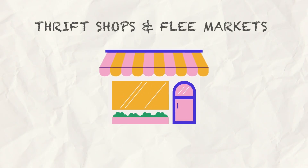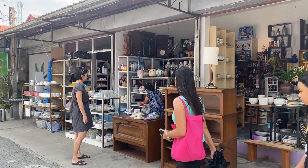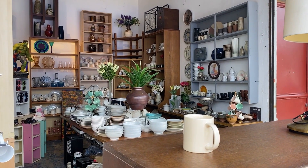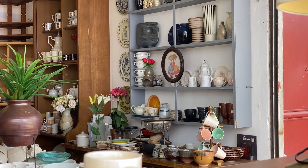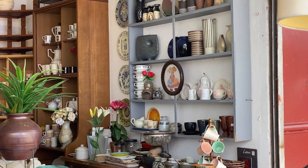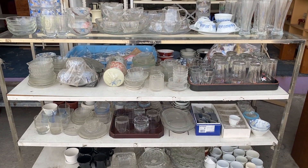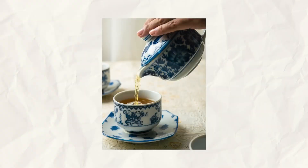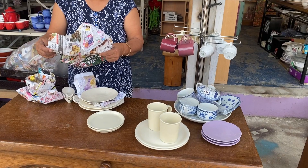First is from thrift shops and flea markets. Unearthing vintage treasures is a thrill, and thrift stores and flea markets are havens for unique finds. You might stumble upon charming vintage dishes, quaint utensils, and even quirky trinkets that tell a story in your photos. Vintage plates, utensils, and unique pieces with character can elevate your compositions without breaking the bank. For example, I got the teapot and teacups in this photo, as well as the bread plates in this photo, from the same thrift shop.